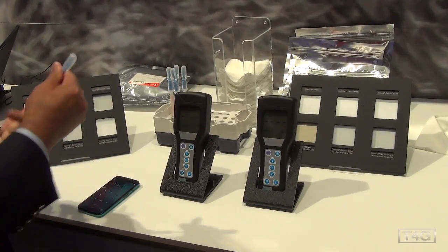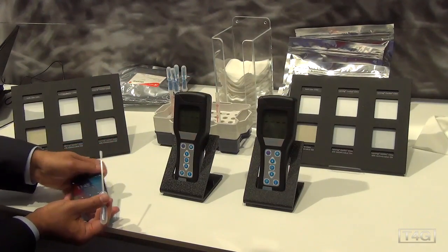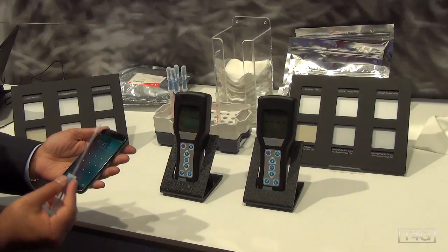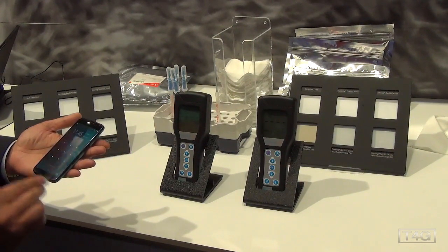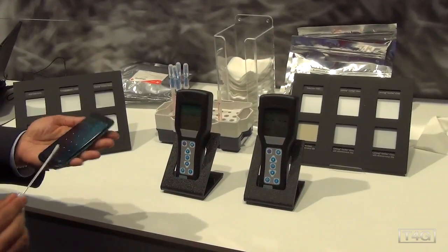If you want to volunteer your phone, we can swab your phone and see what kind of reading we get — high, medium, or low. It's just a cotton tip with water, so it's absolutely harmless. We just try to pick up whatever you've got on the surface — that's all we're trying to do here.